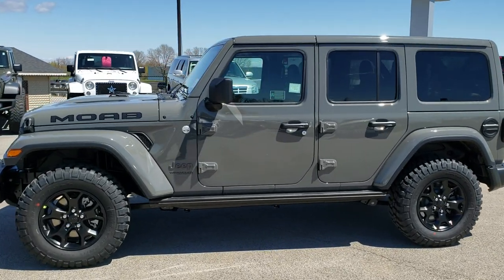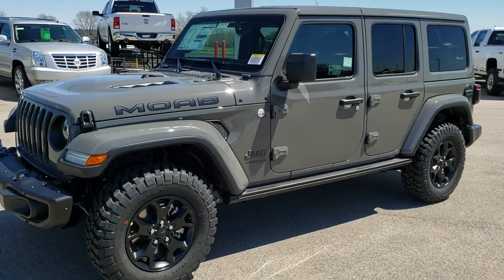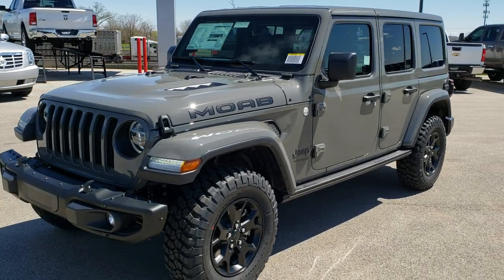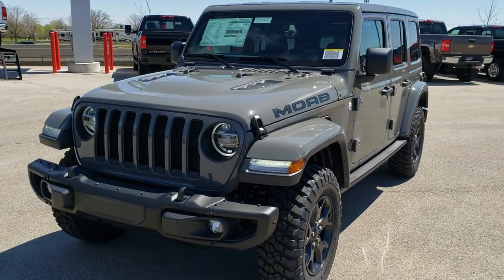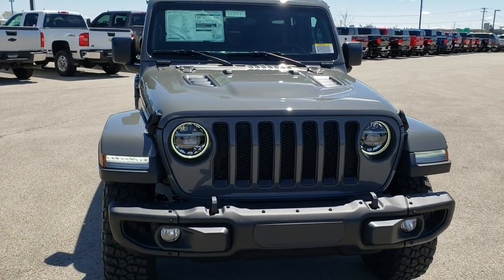This is Brett with Summit Automotive in Fond du Lac, Wisconsin, your new and used Jeep headquarters. Today we are checking out this brand new 2019 Jeep Wrangler Unlimited Moab Edition.